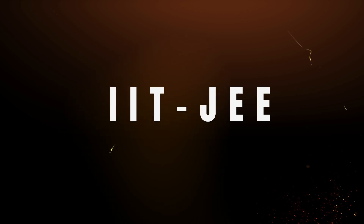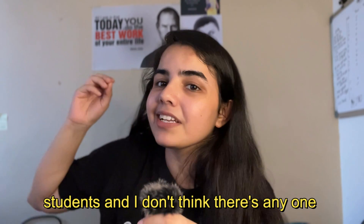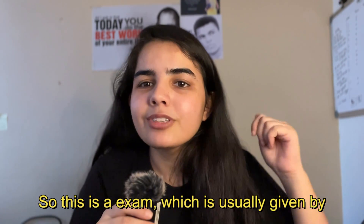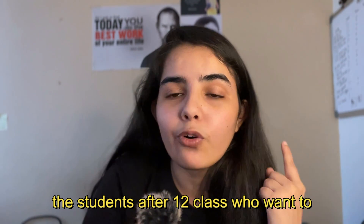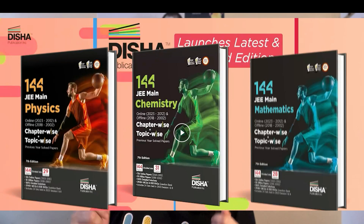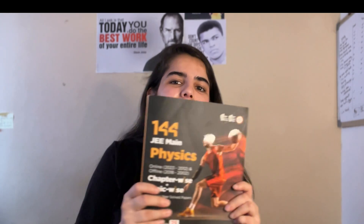Number 1: JEE Mains and Advanced. I think this is the most popular one among students and I don't think there's anyone who doesn't know about this exam. This is the exam which is usually given by students after 12th class who want to pursue engineering. And if you are preparing for this particular exam, then I would like to inform you that Disha Publications has launched its completely revised edition of its bestseller — 144 years Physics, Chemistry, Maths offline and online book combo. There are some features I will tell you about.